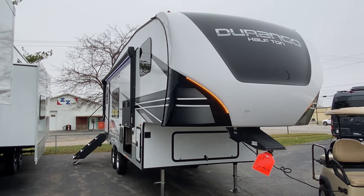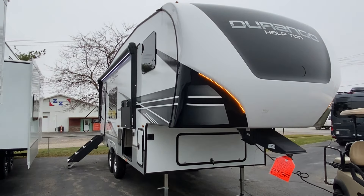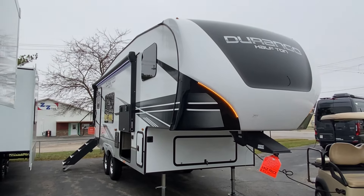Hello everyone, this is Scott Jewell from Durinks RV Center in Grand Rapids, Michigan. Today we're going to do a quick walk around on this Durango half-ton.